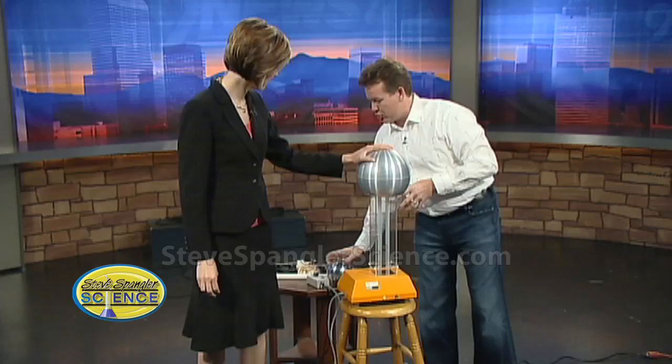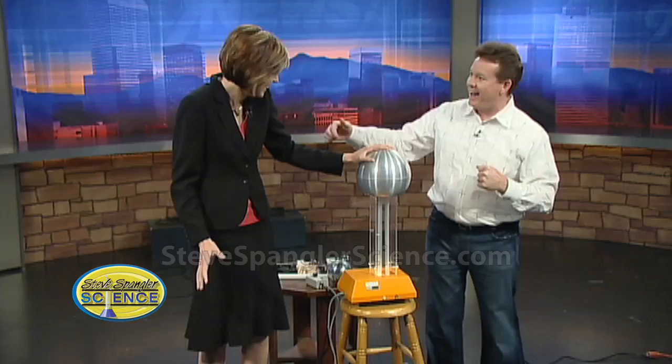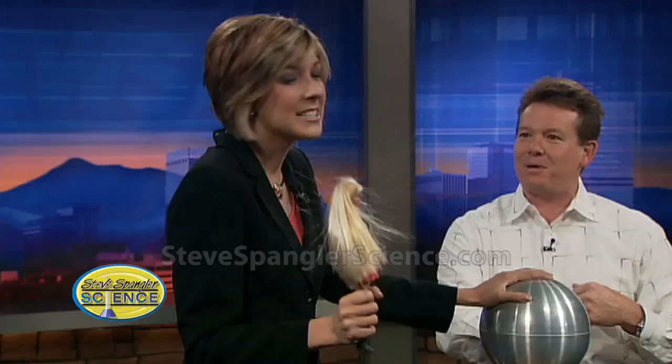Put your hand on the ball and we're going to build up the static charge just around you. You can feel the static charge going around you. Can you feel that? Now I know what my cat feels like in Colorado! Hang on to the bar — see, we get a little static. My hair spray is working a little bit too well. That's a pretty good one there!